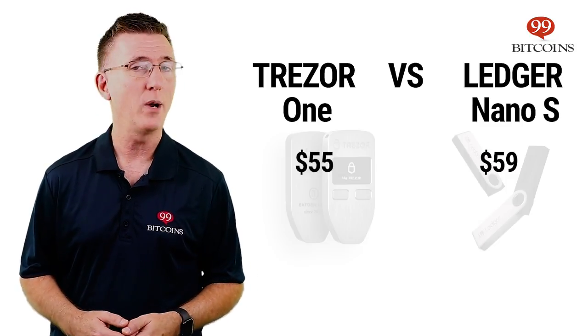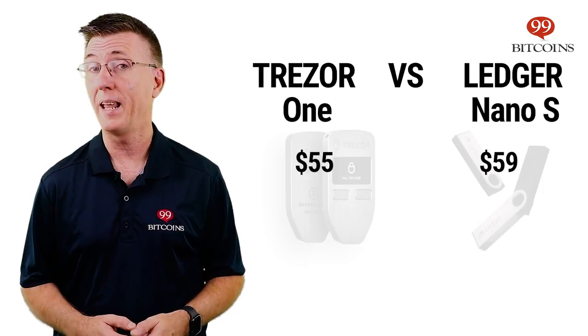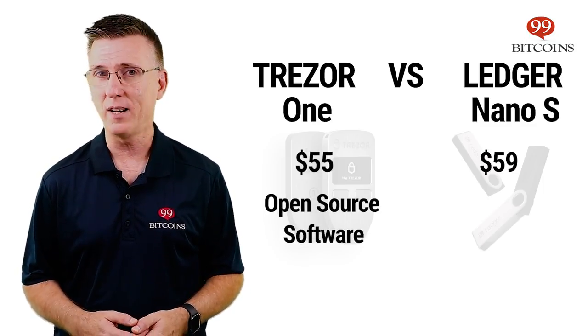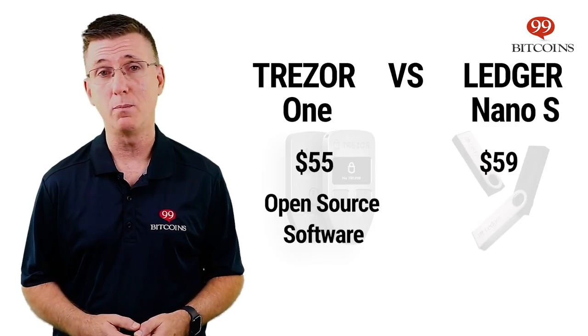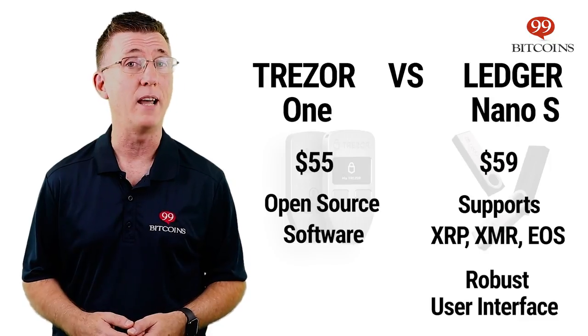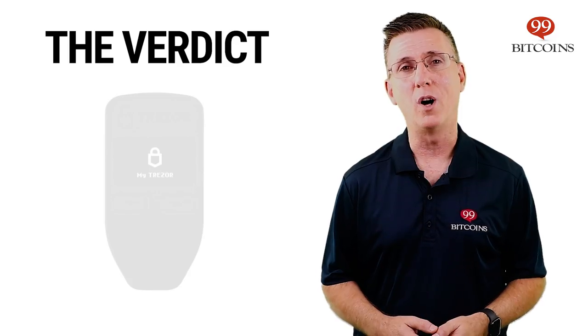When comparing the Trezor One to its nearest competitor, the Ledger Nano S, Trezor One wins in terms of price and the fact that its software is completely open source. On the other hand, the Nano S scores points in support for Ripple and Monero, as well as for its interface known as Ledger Live, which is much more robust than Trezor's.